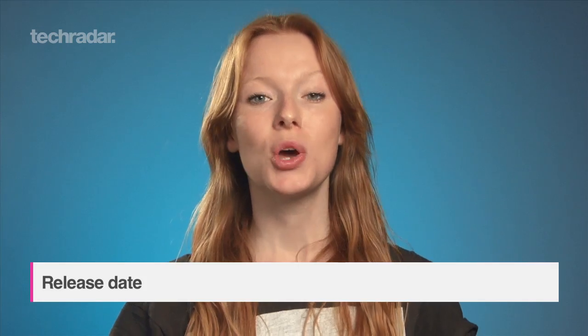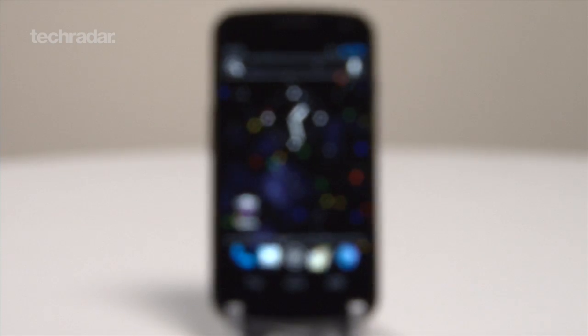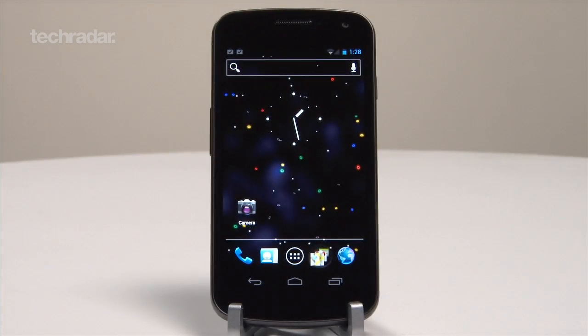First up is the release date. We've been able to enjoy the sweet treats of Ice Cream Sandwich in the UK since November 2011 on the Samsung Galaxy Nexus, but iOS 6 isn't available until autumn 2012.